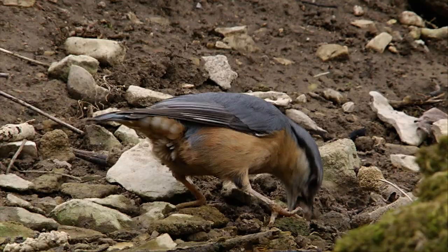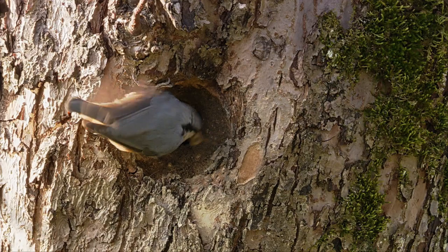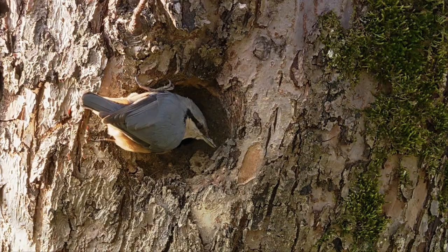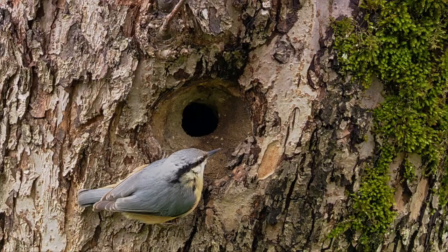The nuthatch is also busy nest building. He needs damp mud to renovate his new home before they can move in. He's chosen an old woodpecker hollow for his hatchery, but the entrance is still too big — a customised solution to an avian problem.